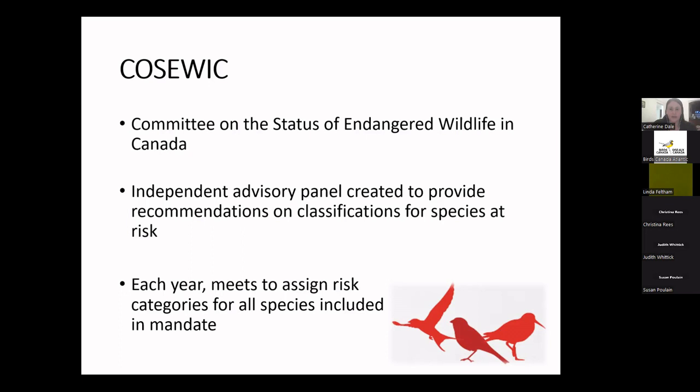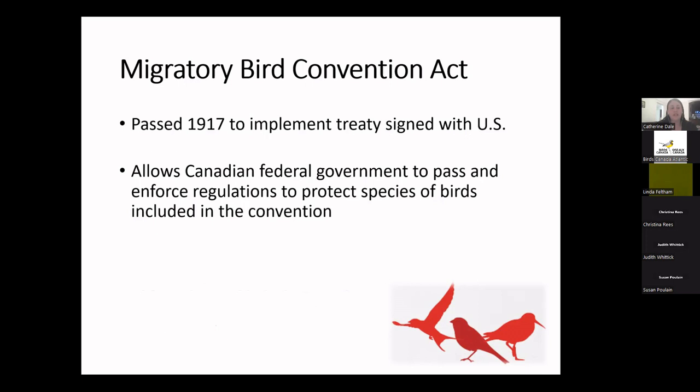The Migratory Bird Convention Act was passed in 1917, updated in 1994 and 2005, and again recently. It was created to implement the Migratory Birds Convention signed with the US in 1916. Unlike SARA, this legislation applies on non-federal lands, but only to birds listed under the convention. Interestingly, the Migratory Bird Convention Act includes birds that are not migratory, but does not include all migratory birds.